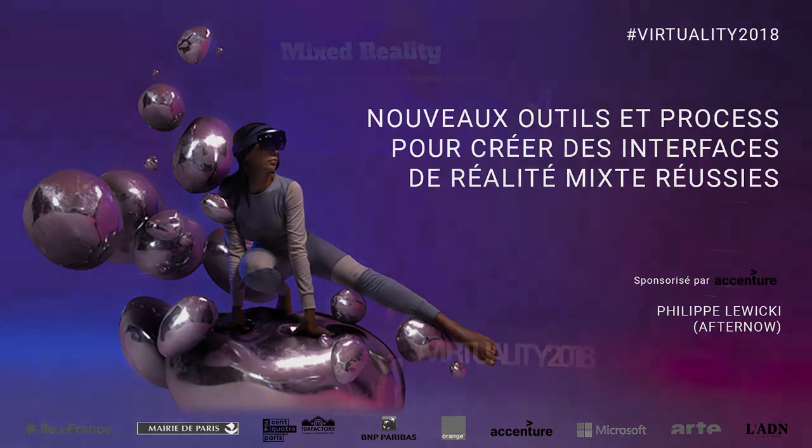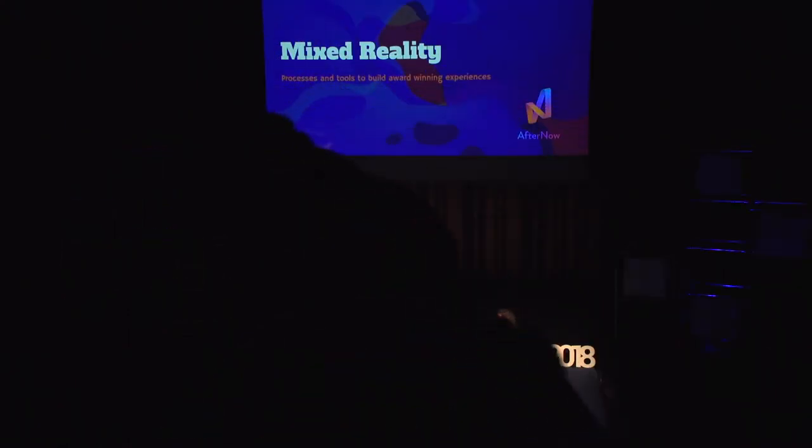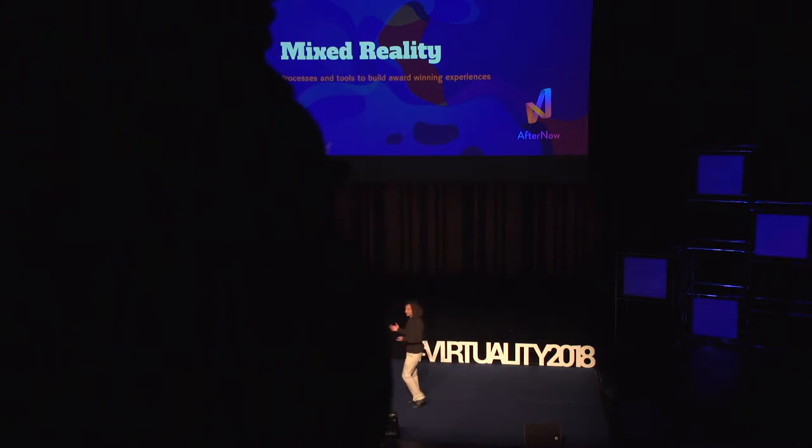Hi, good evening — good afternoon. So this presentation is supposed to be in English. I've been giving it in English for the past year, and all my presentations and talks are in English. But I'm going to try to do it in French, and if it's not going well, because that would be my first time and there are a lot of words I don't know, I'll go back to English. So, bonjour.